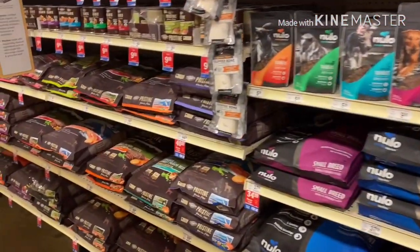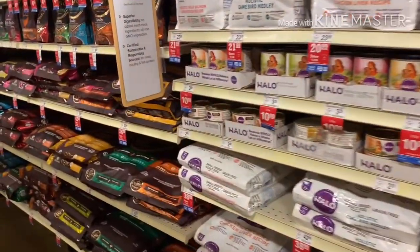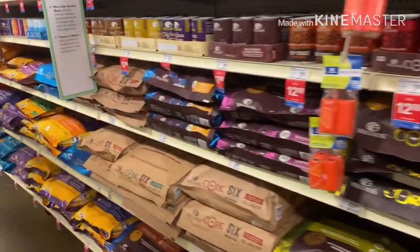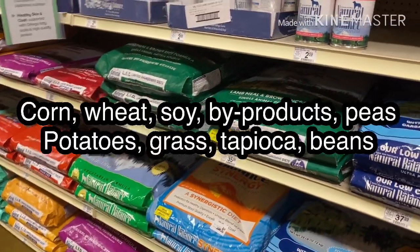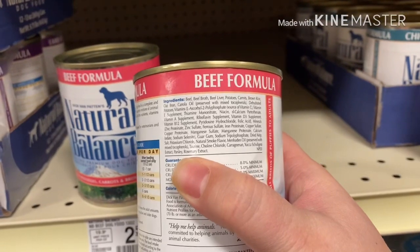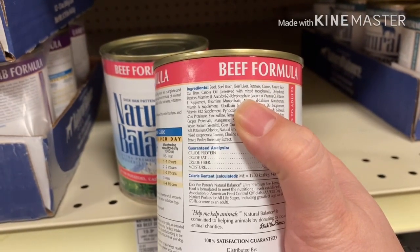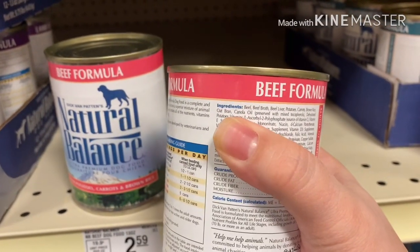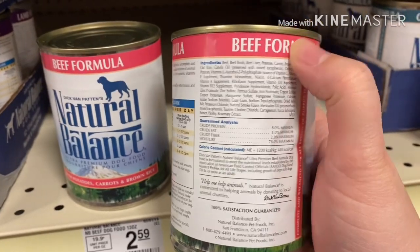If you come down to the second aisle, we start getting into your middle to high-end kibble. The price tags are still going to be pretty high but the quality of the ingredients are going to start to go down. You always want to take a look at the ingredients — you want to avoid things like corn, wheat, soy, peas, potatoes, and rice if you can help it. I would much rather see a quinoa or something like that rather than oat bran. This one's got potatoes listed twice.